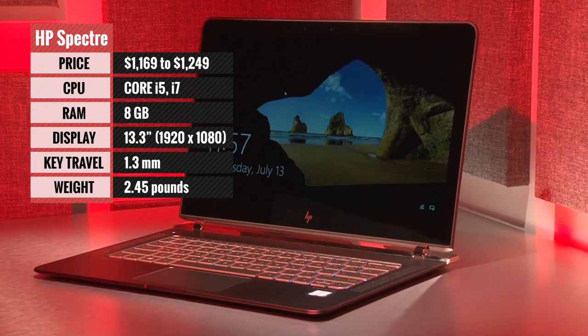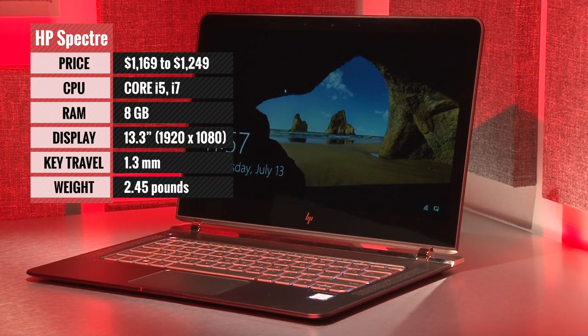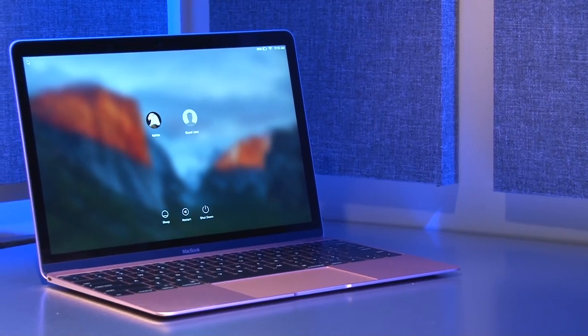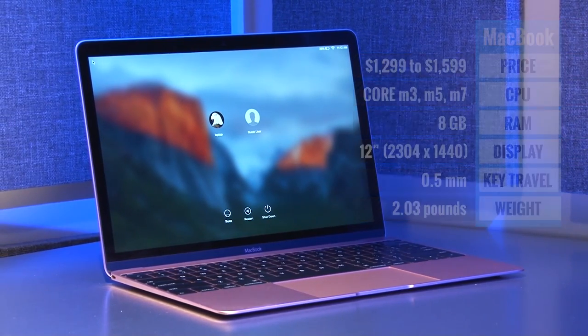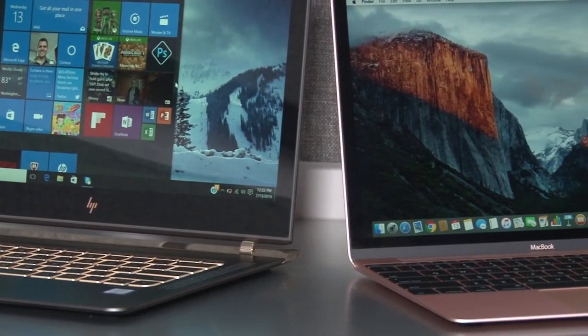In this corner we have the world's thinnest and arguably sexiest laptop, the HP Spectre. And in this corner we have the MacBook, the two-pound wonder everyone else is trying to beat. Let's see who wins.